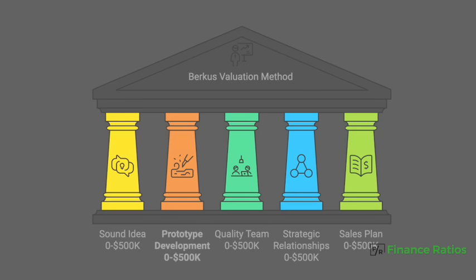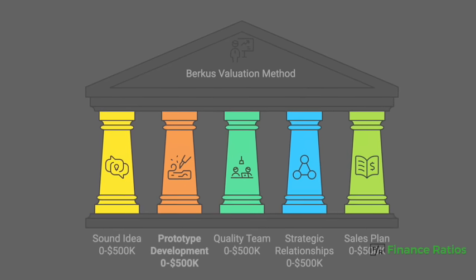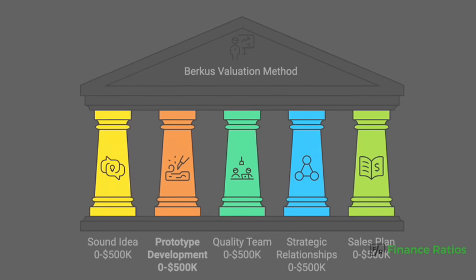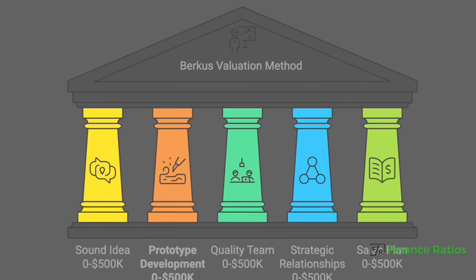Here's the recap: the Berkus Method values your startup based on five factors — number one, sound idea; number two, prototype; number three, team quality; number four, strategic relationships; and number five, go-to-market strategy.